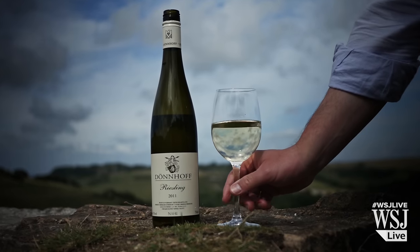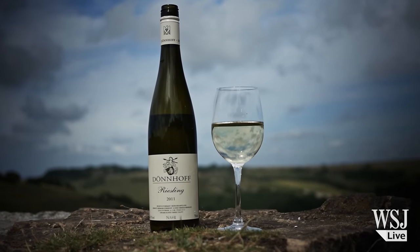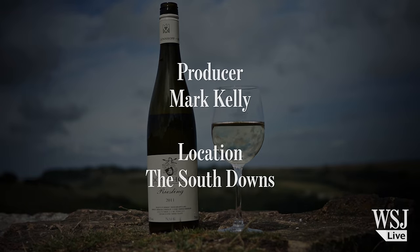A bottle of 2011 Donhoff Riesling comes in at around £15 or $25 a bottle.